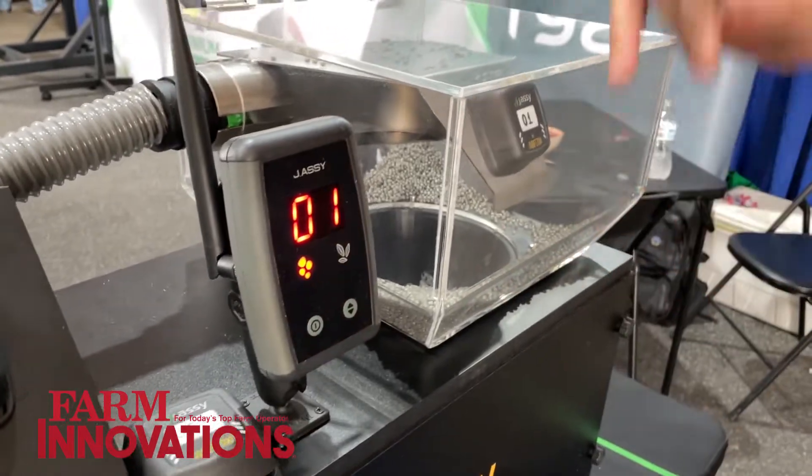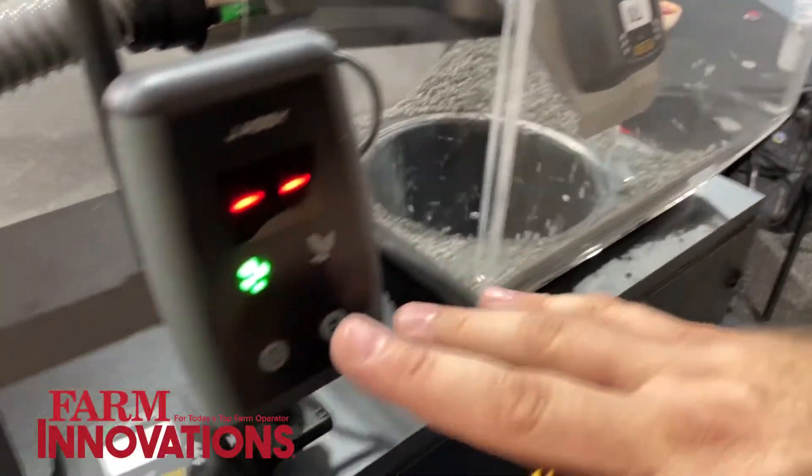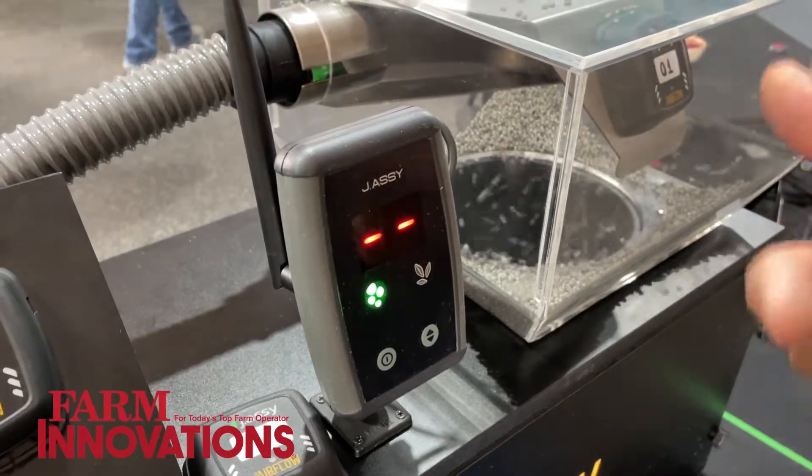When you have a blockage, you'll see a red LED and the row number that's plugged. When you turn the machine back on or clear your blockage and it starts flowing, it's as simple as that. Green means everything's good, nothing's blocked. Red — that's where you've got a problem.